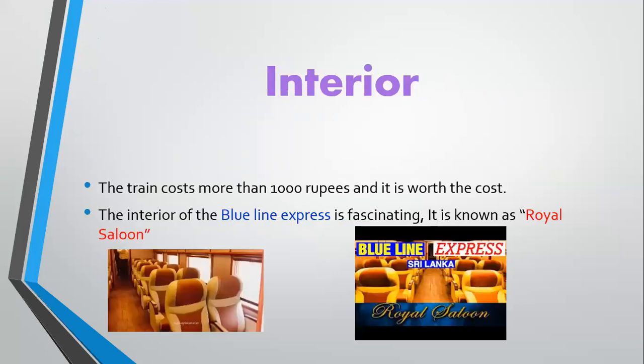Interior: the train costs more than a thousand rupees and it is worth the cost. The interior of the Blue Line Express is fascinating, and it is known as the Royal Saloon.